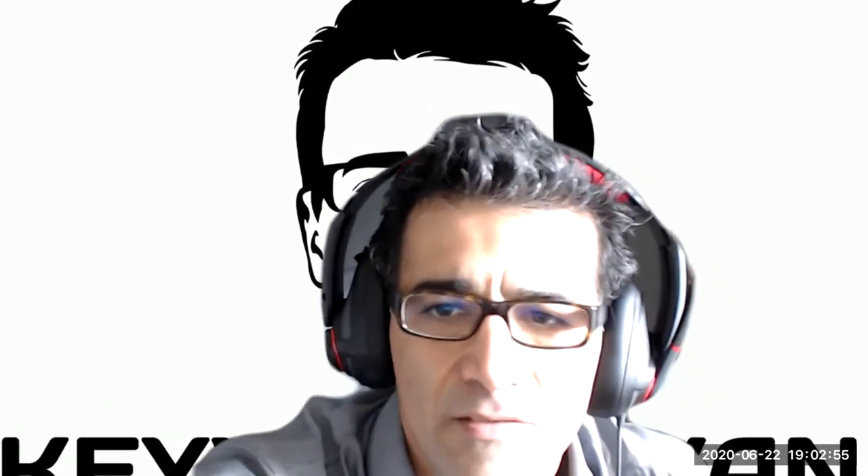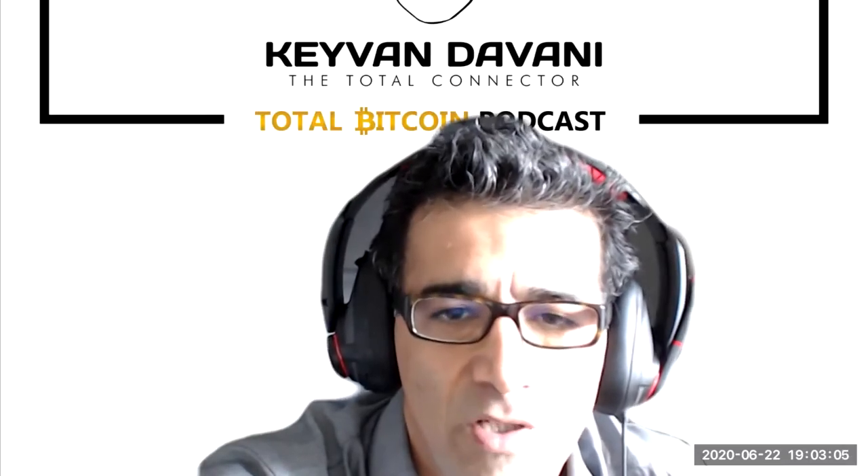Hey, this is Kevan Davani, the Total Connector. I'm the host of the Total Bitcoin podcast show. I'm really excited to have Lixin Liu, the creator of the air-gapped hardware wallet KoboVault.